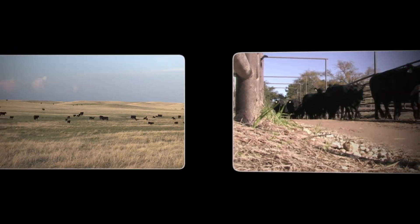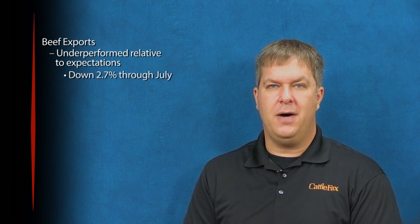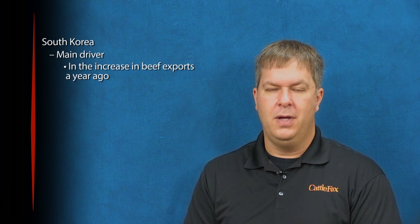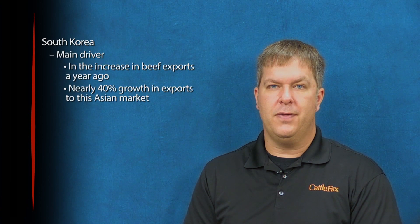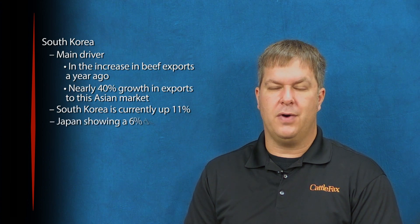We check in now on the latest cattle market news with the Cattle Facts Update. Hello and welcome to the Cattle Facts Update. I'm Troy Bockelman. Beef exports have underperformed relative to expectations so far this year, now down 2.7% through July after three years of double-digit increases. South Korea was the main driver in the increase in beef exports a year ago, with nearly 40% growth in exports to this Asian market.